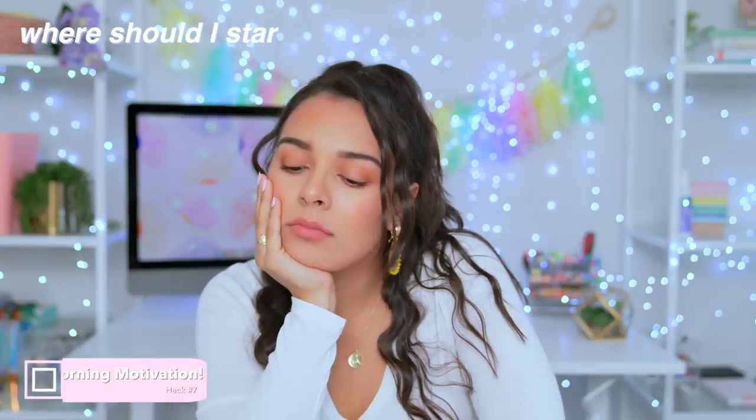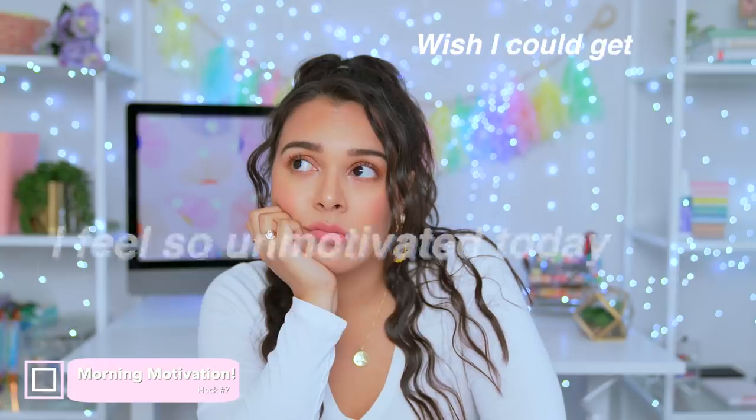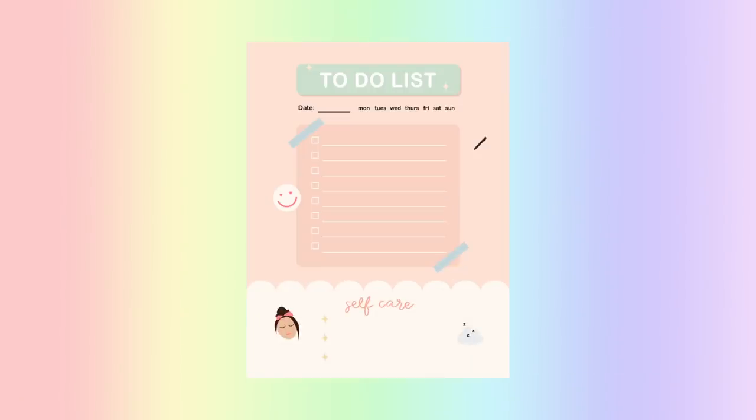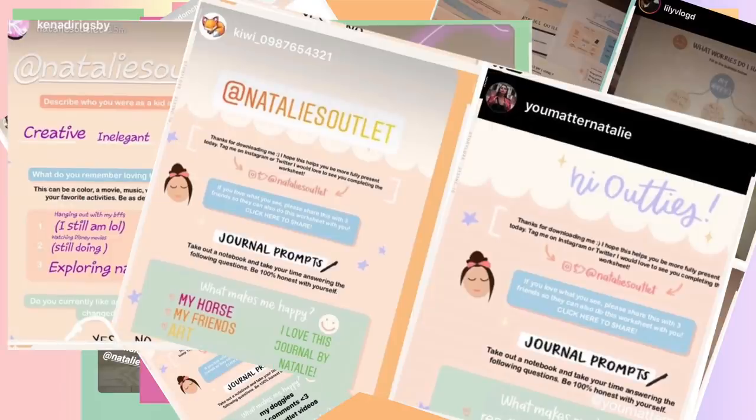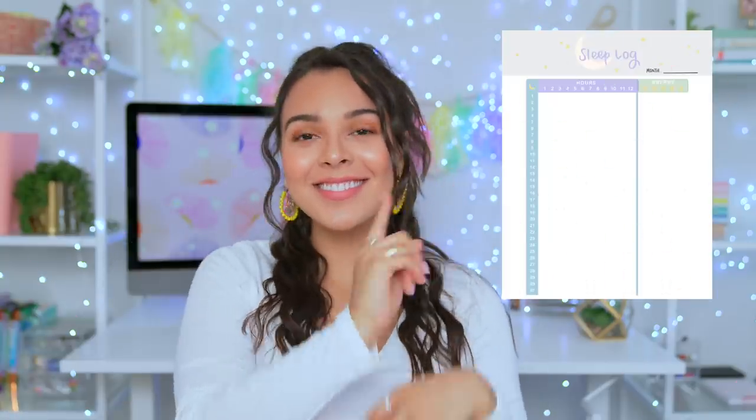If you're lacking morning motivation, start by focusing on organizing what you need to get done — jotting down your to-do list is a great way to start. I have a cute little to-do list that you can actually download right now for free, linked down below. We also have a sleep log, a daily self-love checklist, a journal prompt, which is my personal favorite, and a fun coloring worksheet.